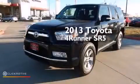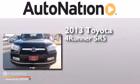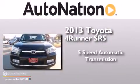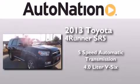This is a 2013 Toyota 4Runner SR5. This SUV has a 5-speed automatic transmission and a 4.0-liter V6.